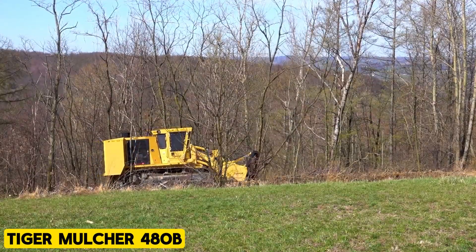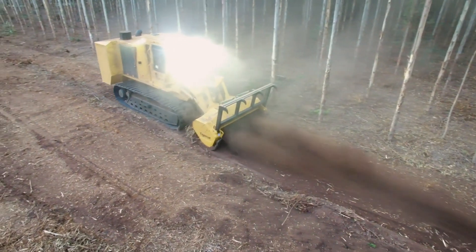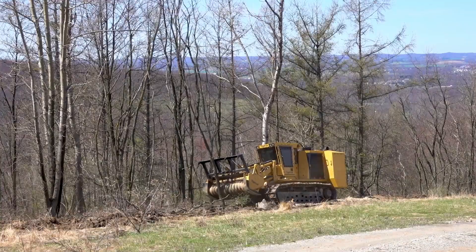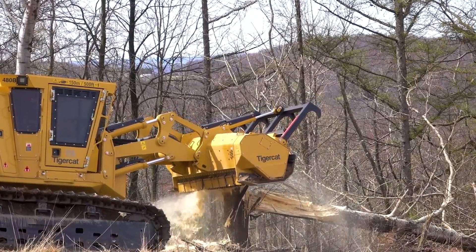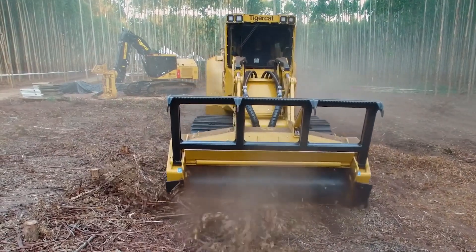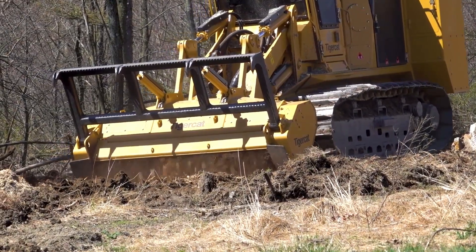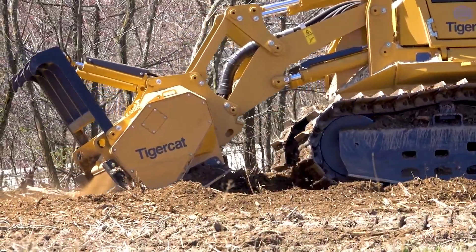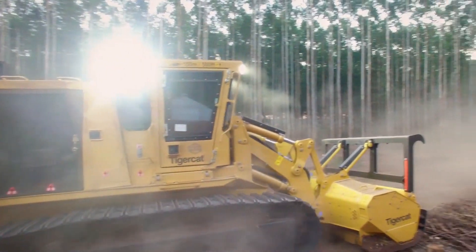The Tiger Mulcher 480B is a forest beast that can conquer any terrain. Its design allows long-term durability and uptime for large-scale operations and site preparation. It comes with a 480-horsepower Tier 4 engine to provide fast load response, low operating expenses, and excellent power density, all while minimizing fuel consumption. The Tiger Cat also comes with a very strong mulching capability and can smash whatever you put in it. The sophisticated build stands up to the toughest vegetation and conditions, with very low cost of operation, making it practical for large jobs.